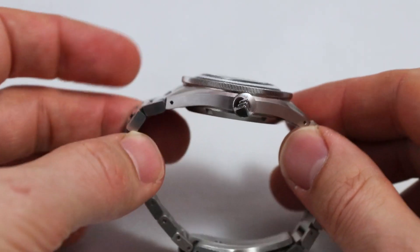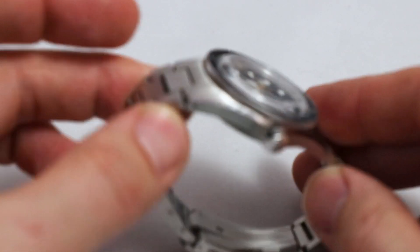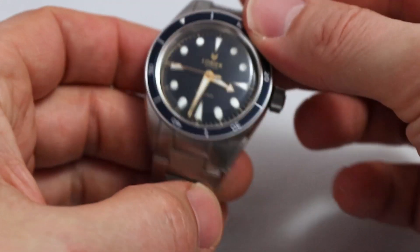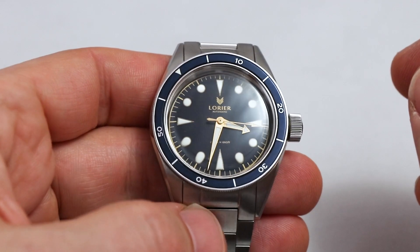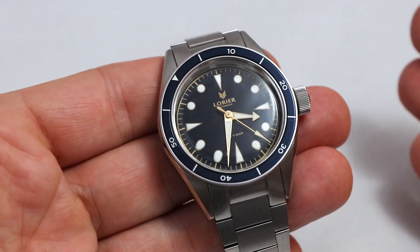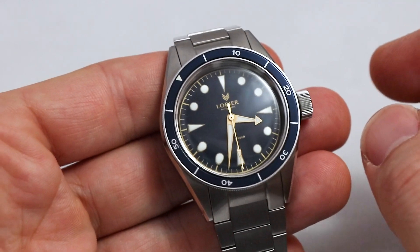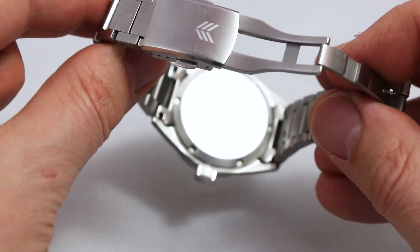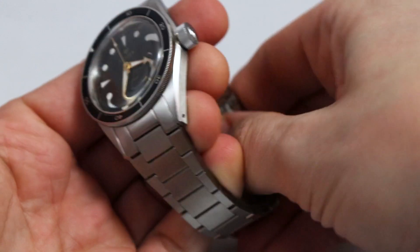The next thing I really enjoy is the case form — it's slender yet interesting, with nice facets and curves. The sides are brushed and only those facets are high polished — a very nice ensemble. I love that they opted for plexi because it's not only the vintage vibe; it also offers a certain clean look that's hard to achieve with sapphire. The caseback is blank — a bold decision — with only a small pattern on it.